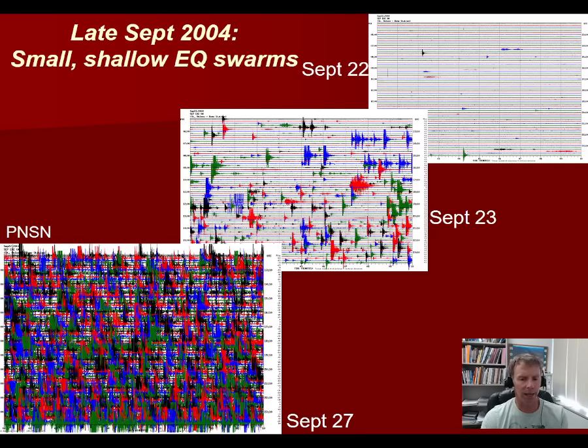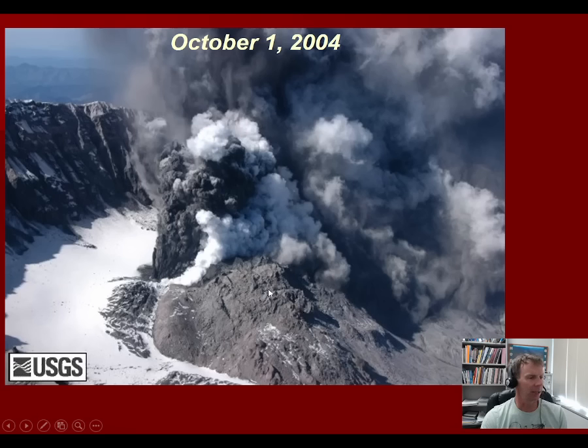Going into 2004 — on September 22nd there weren't many earthquakes, but a day later there was a significant uptick in seismic activity and energy. A couple days after that the seismometers were just going ballistic, all indicating shallow earthquakes that show magma moving closer to the surface.